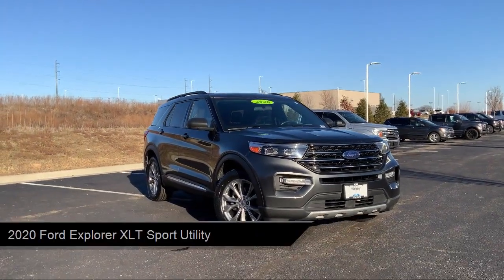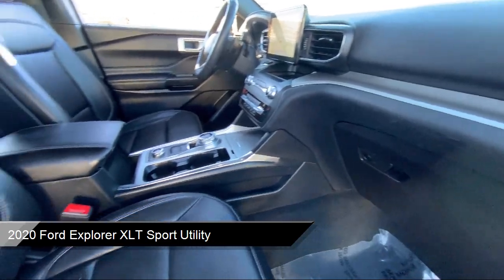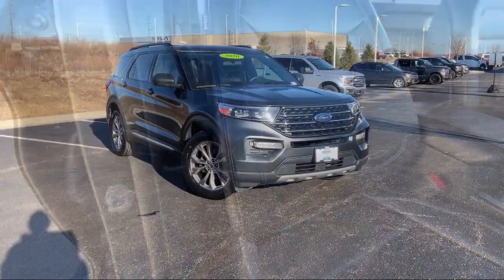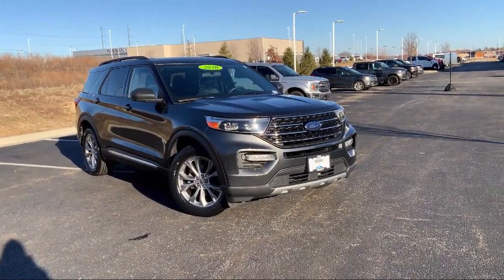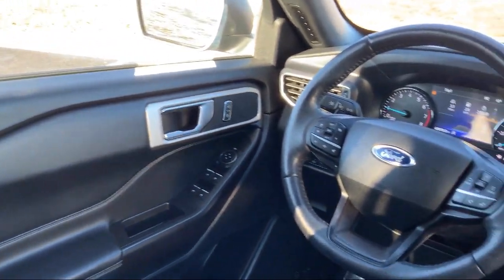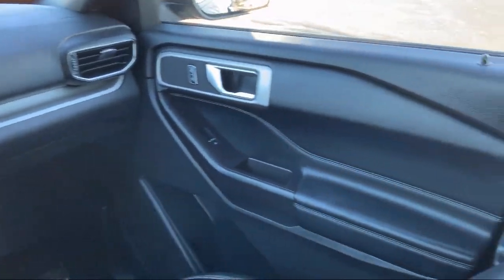It comes equipped with Ford Co-Pilot 360 Assist, Ford Pass Connect, Auto High Beam Headlamp Control, Sirius XM Satellite Radio, Comfort Package, ActiveX Captain's Chairs, Outside Temperature Display, Keyless Entry, Voice Activated Touchscreen Navigation System, and Heated Door Mirrors, and has less than 50,000 miles on the odometer.